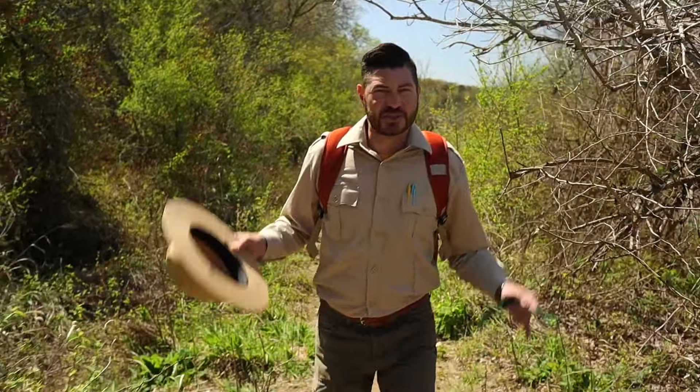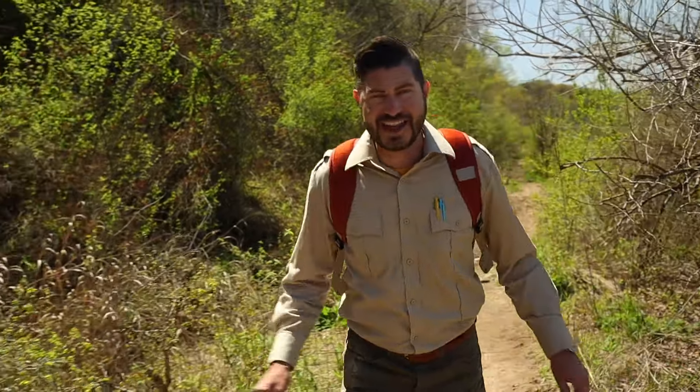Okay Junior Rangers, we're still looking for evidence of this dinosaur, but I haven't seen anything yet. We're going to keep looking. Hope we find something.